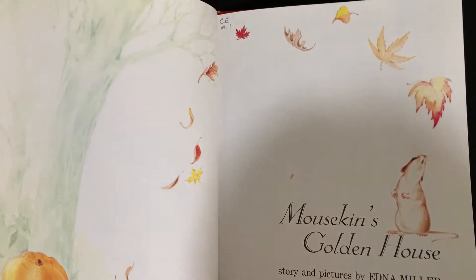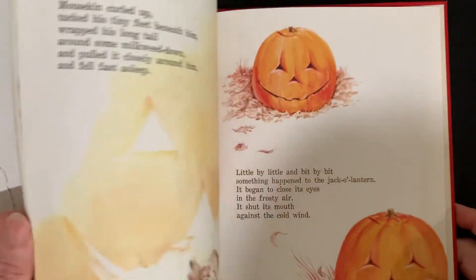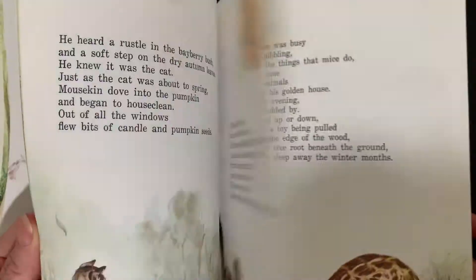And then this is a very interesting, rare, out-of-print book called Mousekin's Golden House. It's the story of a mouse who makes a house in a deserted jack-o'-lantern, and it keeps him cozy and warm all winter long.